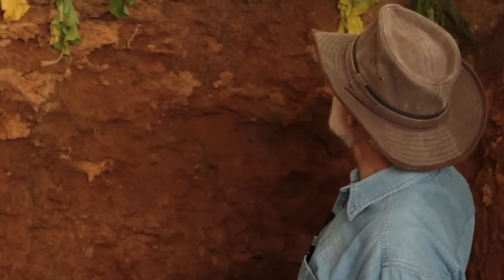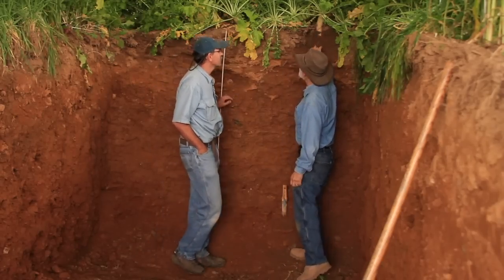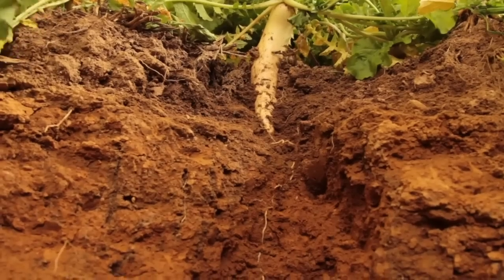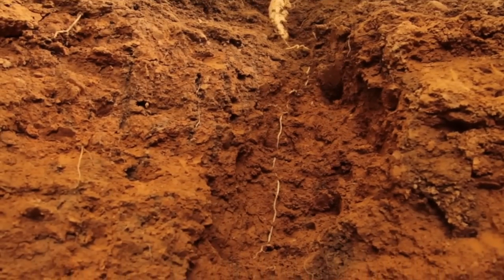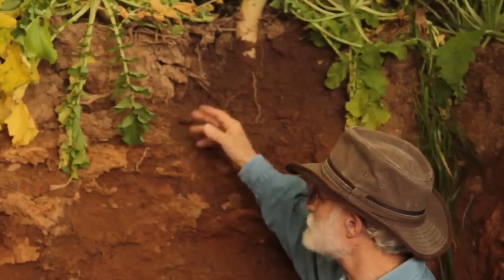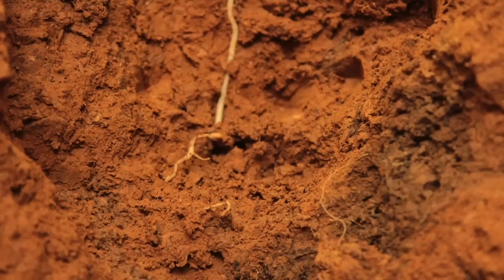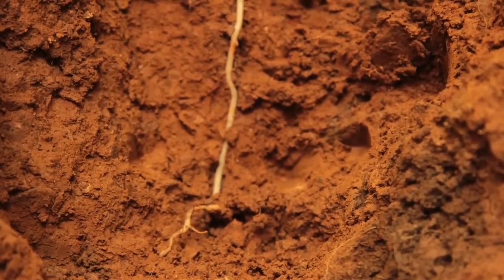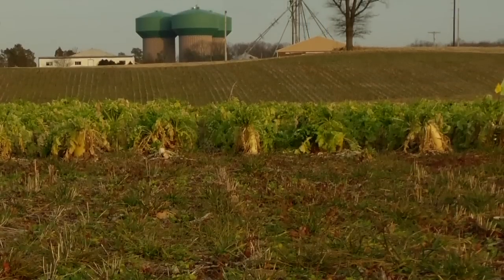We're standing in front of some radish cover crops. This is a daikon-type radish that Steve Groff branded as the tillage radish. He got that name because of the work that I did early with him, which showed that this would alleviate soil compaction — the damage done by driving on the soil with heavy equipment. This root is able to push down through and access a huge deep tank of water and nutrients, especially water in the summer.